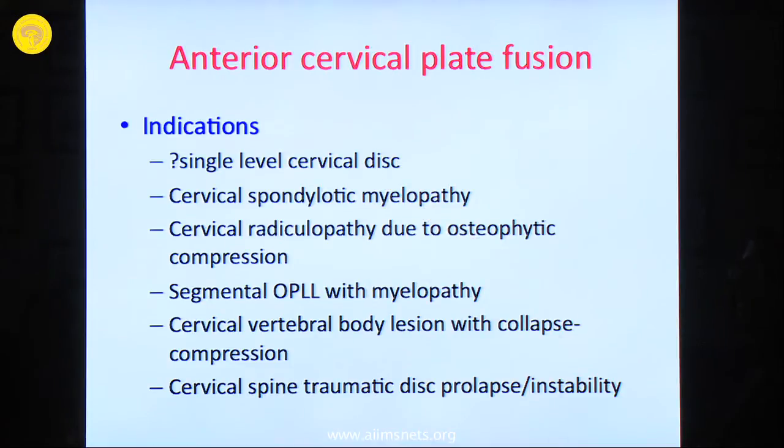One of the controversial indications for doing an anterior cervical plate fusion after a single level disc is definitely there. A single level discectomy fusion is indicated when there is narrowing of the disc space and the patient has presented with radiculopathy. If you remove the disc, the radiculopathy symptoms are likely to increase. The fusion, when you insert a graft or a cage into the disc space, increases the size of the neural foramen.